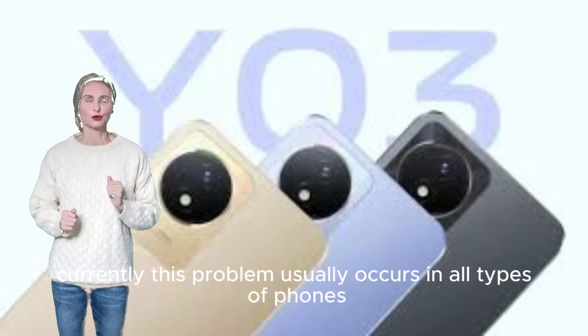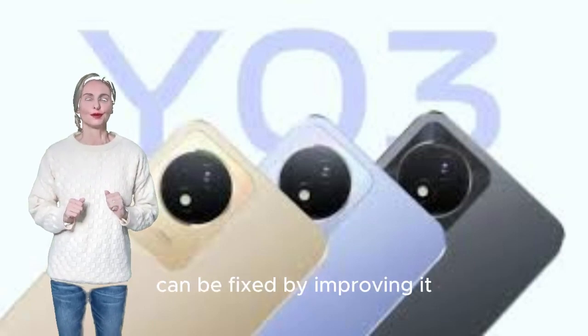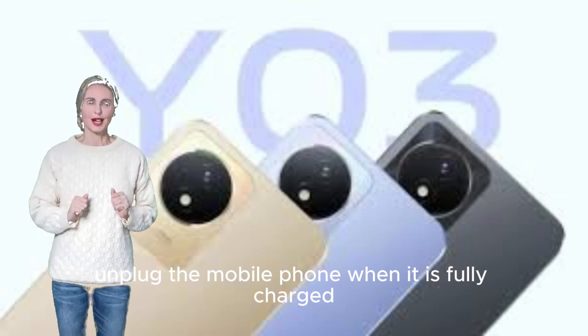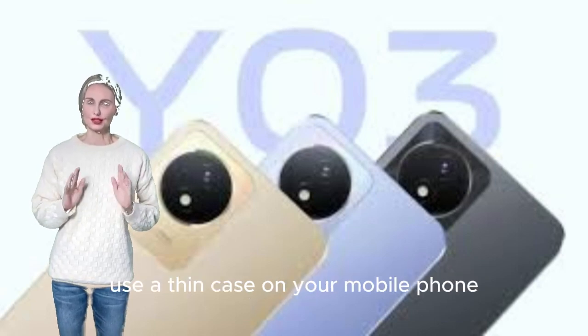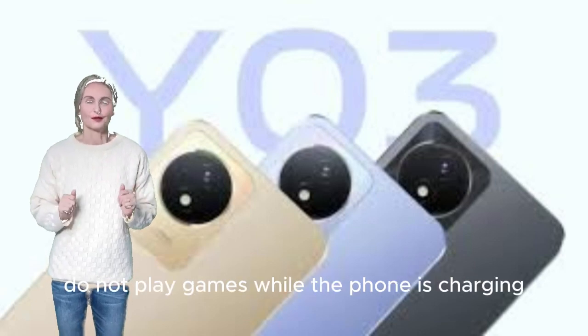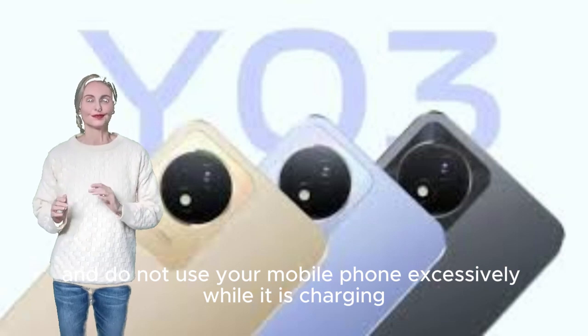This problem usually occurs in all types of phones. The heating problem can be fixed by making a few improvements. Unplug the mobile phone when it is fully charged, and use a thin case on your mobile phone so that there is no heating problem. Do not play games while the phone is charging.